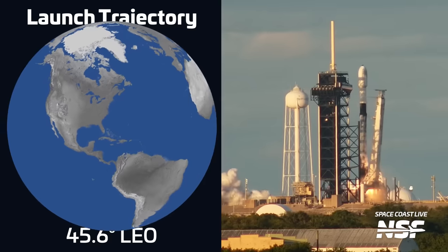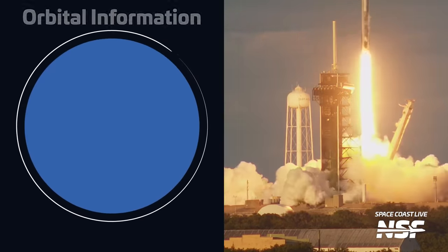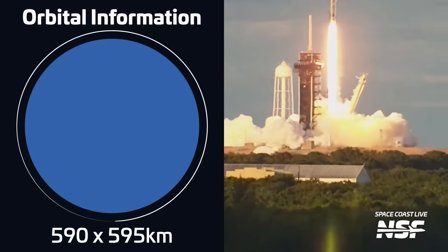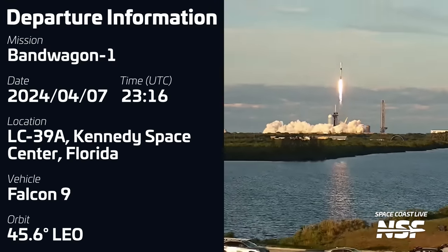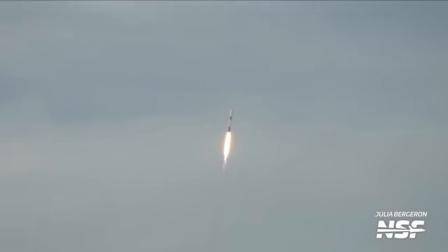Less than a day after that launch, we had another Falcon 9 mission, this time taking place from Launch Complex 39A in Florida. Liftoff occurred on April 7th at 2316 UTC, carrying the first of a new series of SpaceX-dedicated rideshare missions, Bandwagon 1. Bandwagon missions are part of SpaceX's SmallSat rideshare program and are a continuation of the company's transporter missions. While transporter missions were rideshare missions to sun-synchronous orbit, Bandwagon missions instead fly to mid-inclination orbits. These mid-inclination orbits allow for more regular passes of mid-latitude locations than sun-synchronous orbits, despite the different illumination that takes place on every pass.